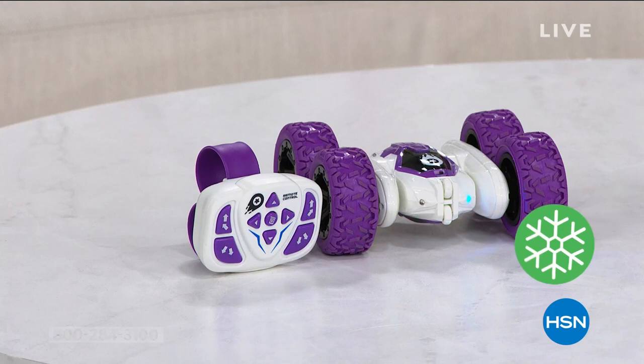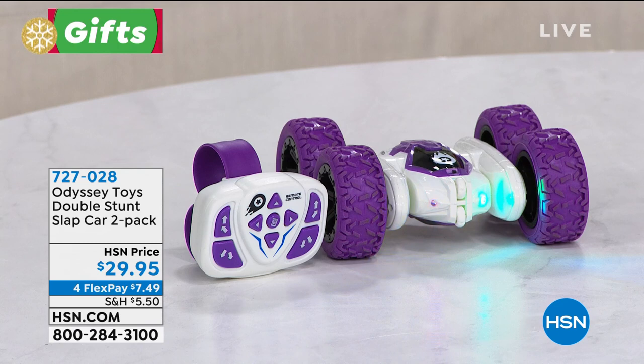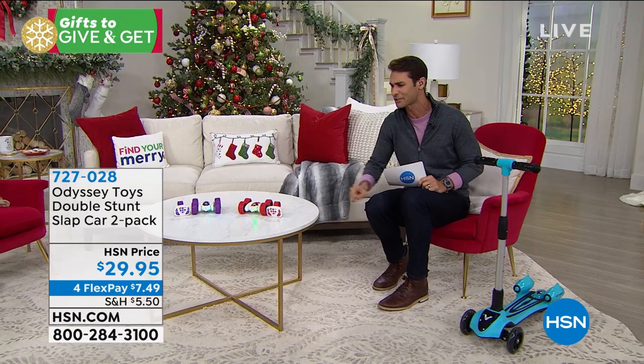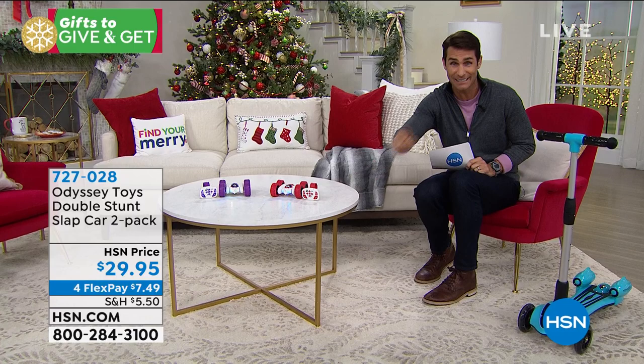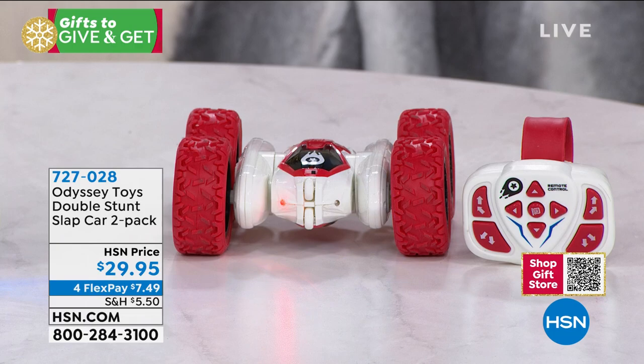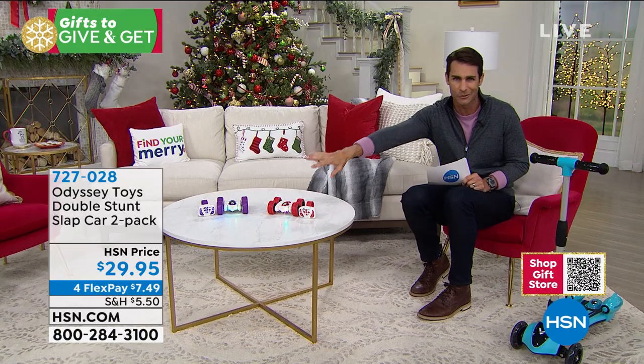Coming up from Odyssey Toys, this is the double stunt slap car. You're getting a two-pack. These aren't normal RC cars — they tumble, roll, bounce, and are super fast. They even flip over each other. The remote controls are super easy, and on the back is a slap bracelet. There's even a pre-programmed feature. You're getting a two-pack for $29.95, about $15 each.